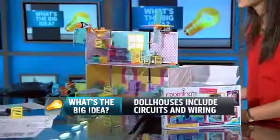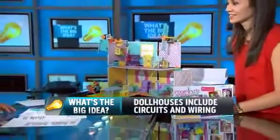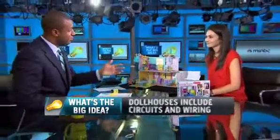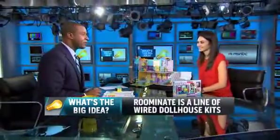Alice, thank you so much. Again, it's called Ruminate — a really cool dollhouse designed to get girls a little bit more interested in science and math. Thank you so much, and good luck to you. Alice Brooks.